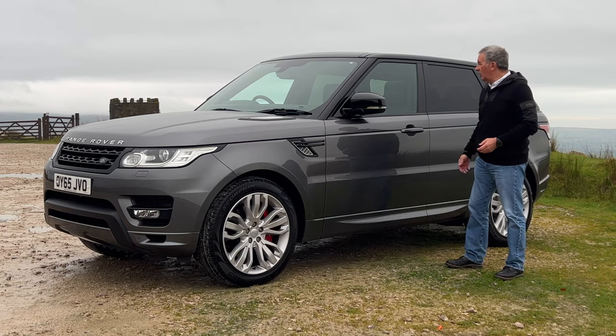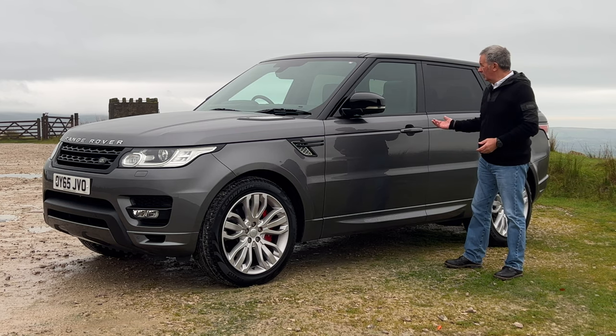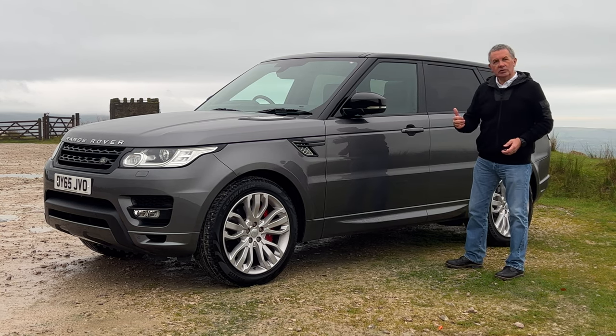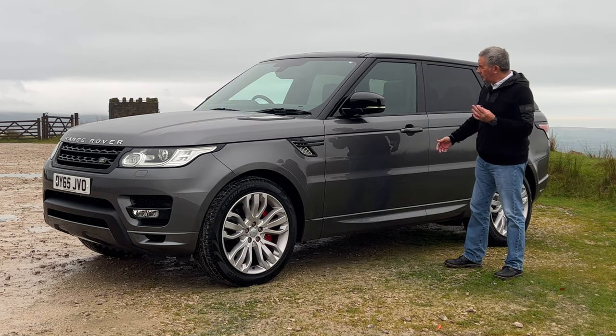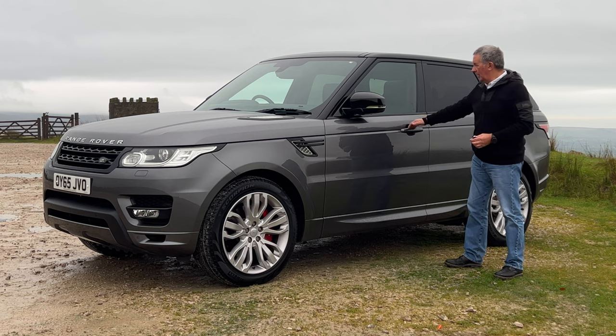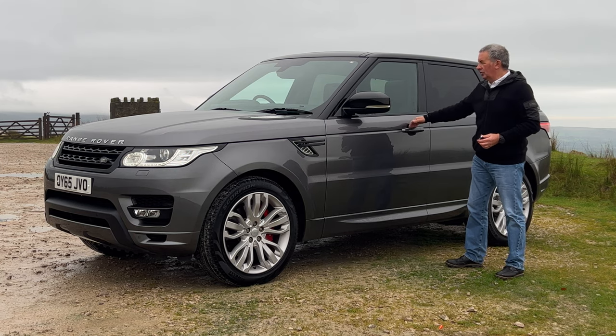Keyless entry, keyless lock, half-folding door mirrors. Just touch your thumb to the door handle and the car locks — as long as you've got the key on you. When you come back, hand down the back there and the door opens.